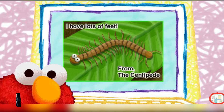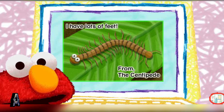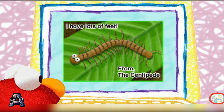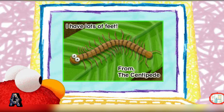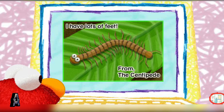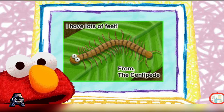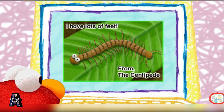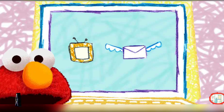We have a postcard. Yay! Elmo will read it for you. "I have lots of feet," from the centipede. Let Elmo see. One, two, three, four, five, six. Let's just say that the centipede has a lot of feet. If you want to see another email, click on the envelope again.